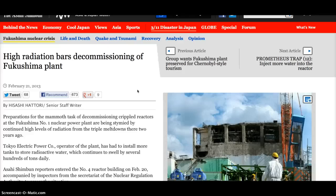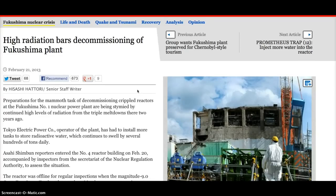Tokyo Electric Power Company, operator of the plant, has had to install more tanks to store radioactive water, which continues to swell by several hundreds of tons daily.